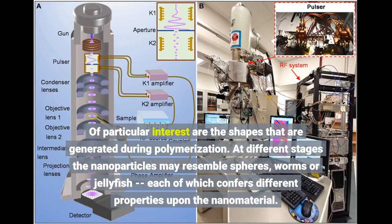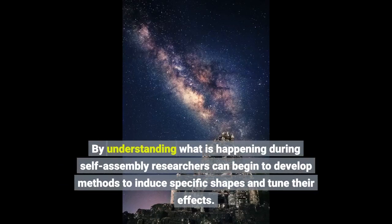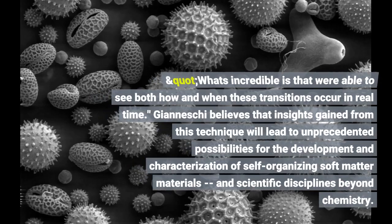Of particular interest are the shapes that are generated during polymerization. At different stages the nanoparticles may resemble spheres, worms or jellyfish, each of which confers different properties upon the nanomaterial. By understanding what is happening during self-assembly, researchers can begin to develop methods to induce specific shapes and tune their effects. These intricate and well-defined nanoparticles evolve over time, forming and then morphing as they grow, said Summerlin. What's incredible is that we're able to see both how and when these transitions occur in real time.